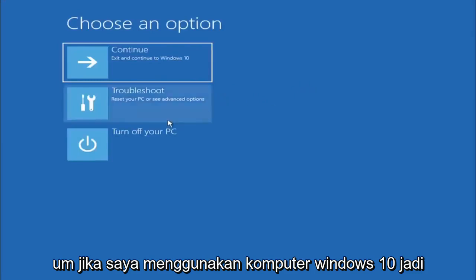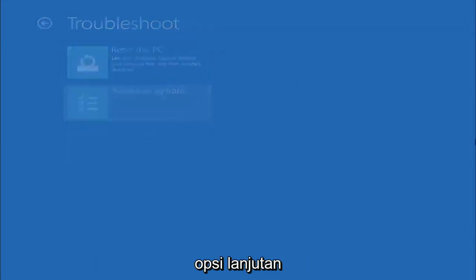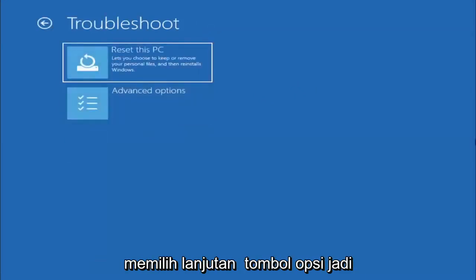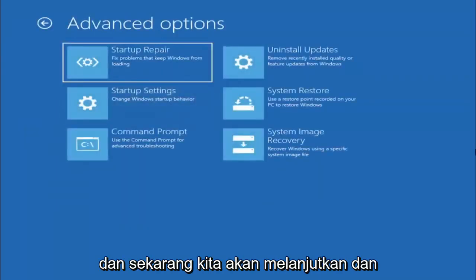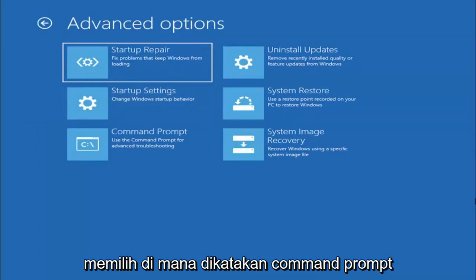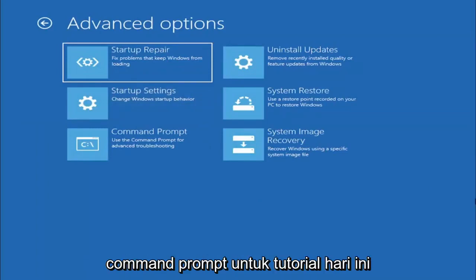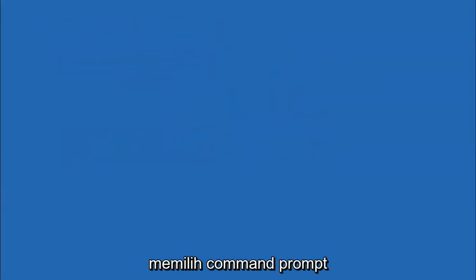We're going to select Troubleshoot, then Reset Your PC or See Advanced Options. Now select the Advanced Options button and left-click on that. Then select Command Prompt, because we're going to be doing our drive conversion in the command prompt.